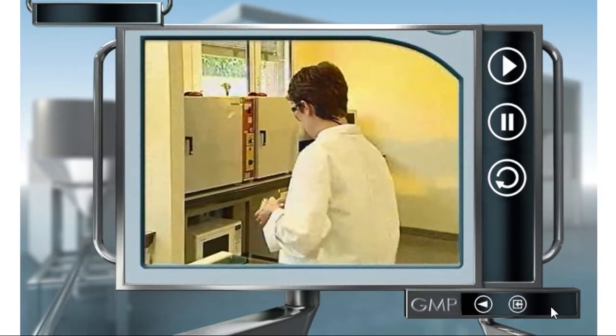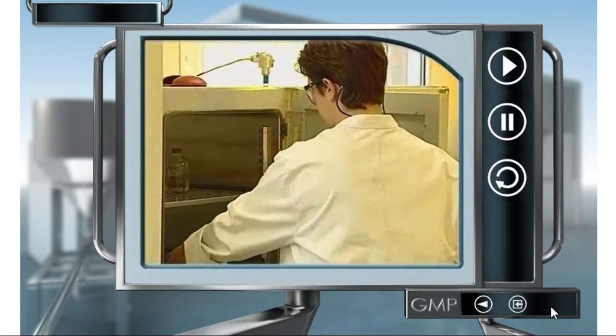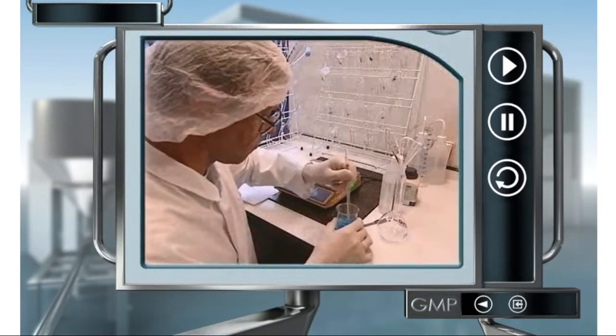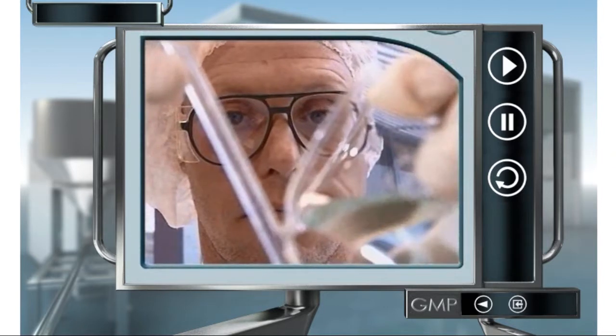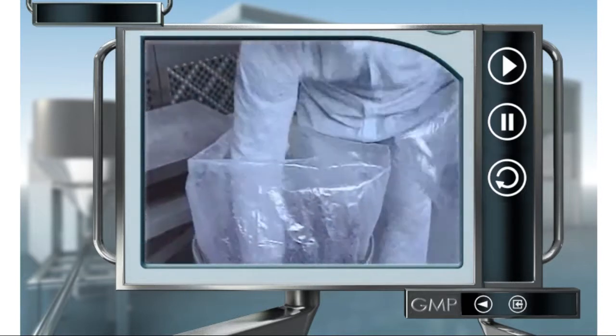Even in the analytical laboratory it's important to wear lab coats. A uniform is meant to protect the drug product against contamination by humans. However, a uniform also protects you from harmful substances. What uniform to wear depends on the location and what you're doing.